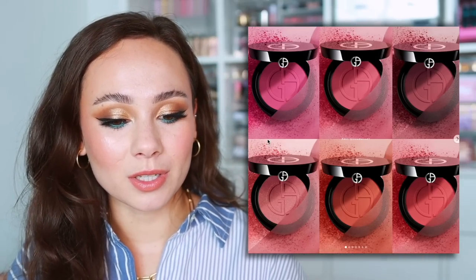I actually filmed this look for a Beauty Buff tutorial — that's my YouTube exclusive membership. If you want to join, the link is down below and you'll get the tutorial for this look and many other looks. Let's get going.